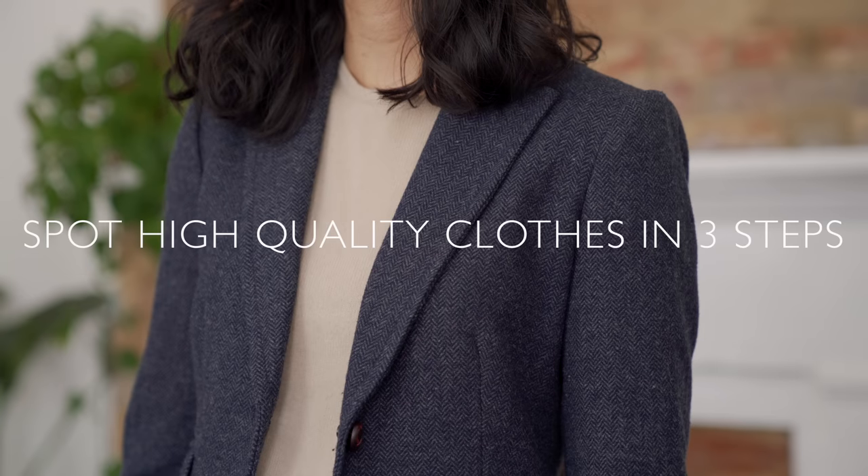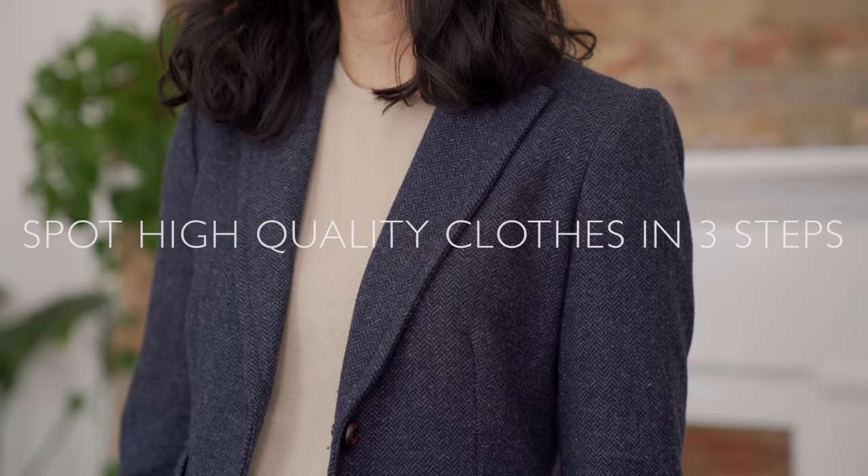Hi everybody, welcome back to my channel! In today's video I'm sharing some more dressing rules I think everyone should learn. Just like the first video in this series, these are not rules you must follow or you'll never be stylish, but instead things I've learned over the years that have helped me shop smarter and put together outfits more thoughtfully to cultivate personal style over fashion.